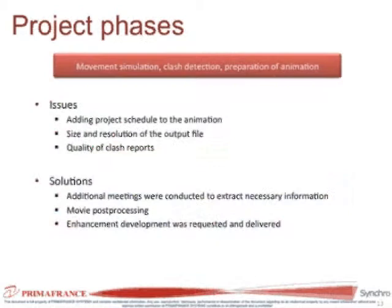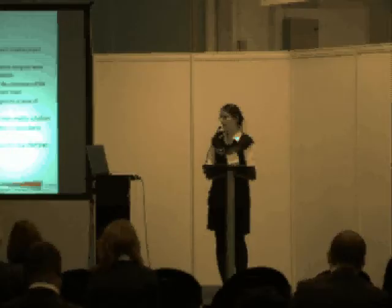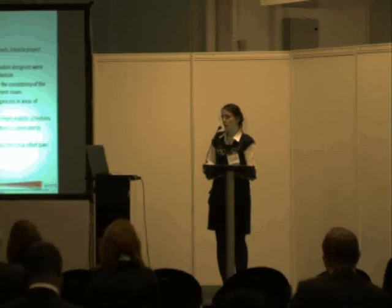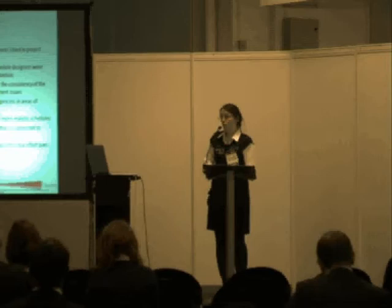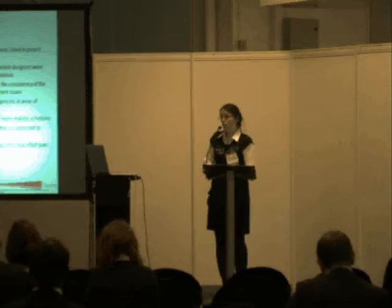The main problem in the final phase was adding the scheduled animation overlay to prove that movement is actually schedule-driven. Adding it caused some resolution and size problems, but these were solved by simple movie post-processing. After working two months on Synchro for this project, it proved the validity of the tool — it worked well with the requirements of high accuracy and movement simulation, and we also managed to detect some clashes driven by the schedule.